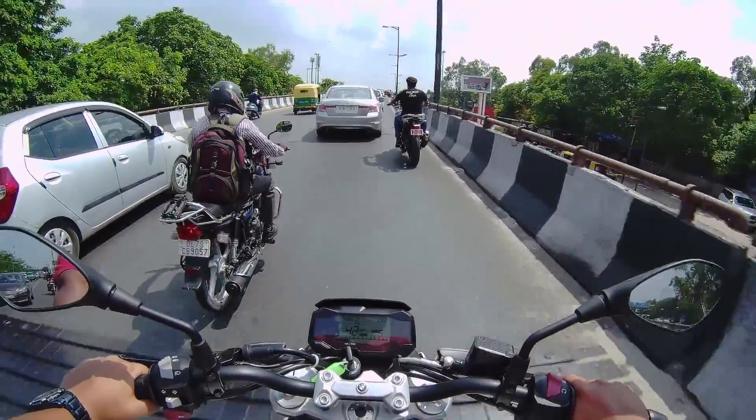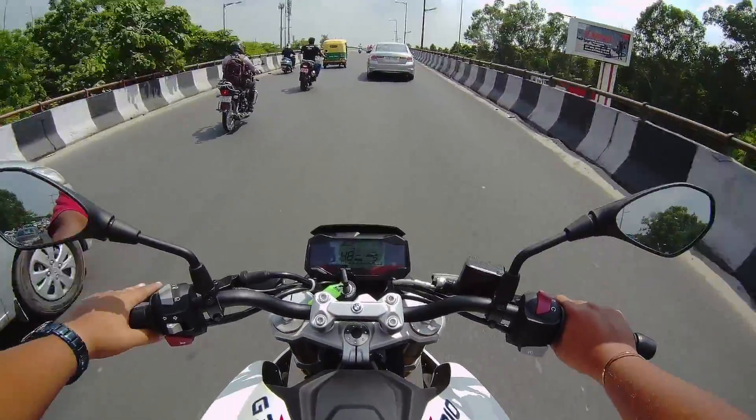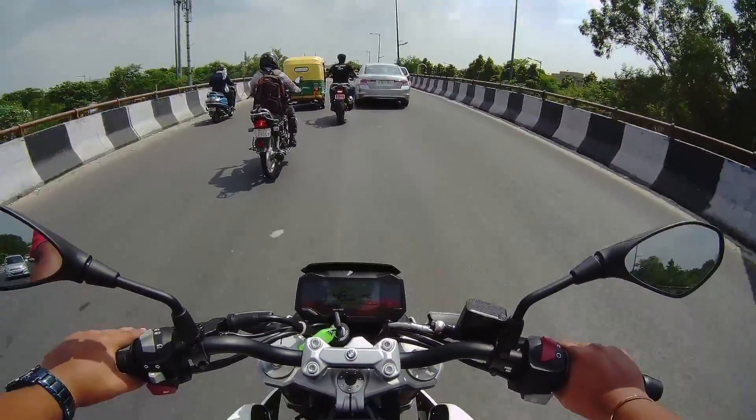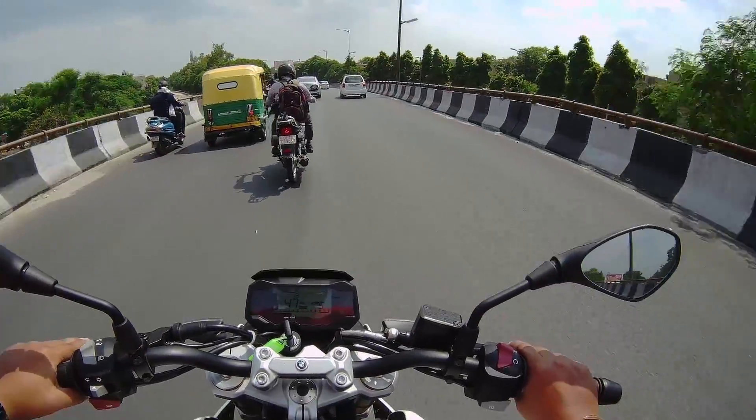The engine feels very refined compared to the RR310 or the Duke 390. Power delivery is also quite smooth and relaxed — not harsh — and it feels very comfortable for cruising. Even the gear ratios are nice. The biggest problem with this bike, apart from the pricing, is that it's a BMW product so you have to pay more money — around 2.99 lakhs ex-showroom and 3.49 lakhs ex-showroom.